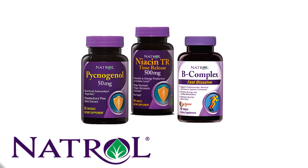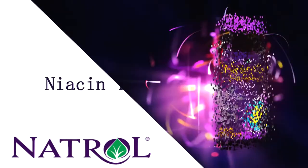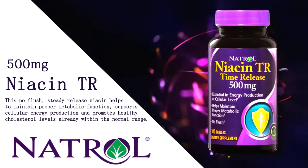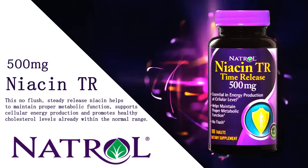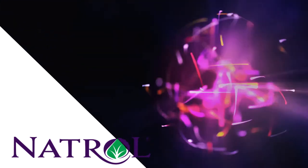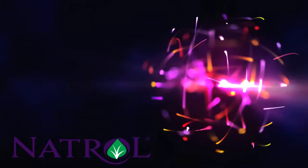Here's a sampling of high-quality products from Natrol. Niacin TR Time Release: This no-flush, steady-release niacin, also known as vitamin B3, helps to maintain proper metabolic function, supports cellular energy production, and promotes healthy cholesterol levels already within the normal range.